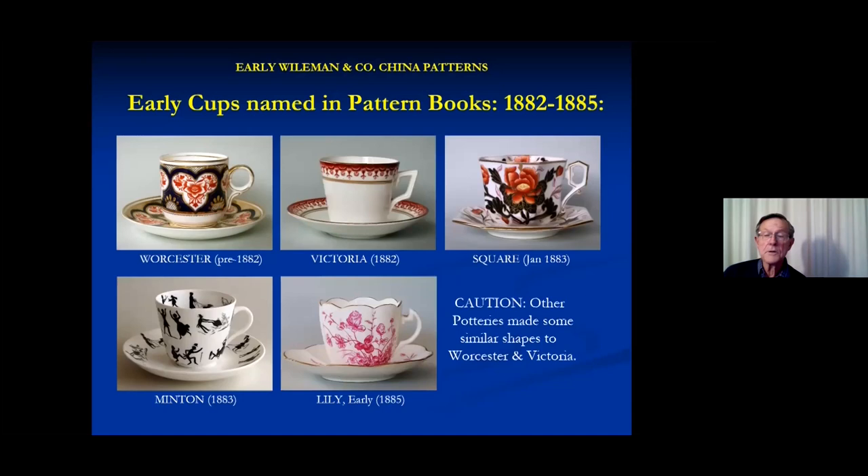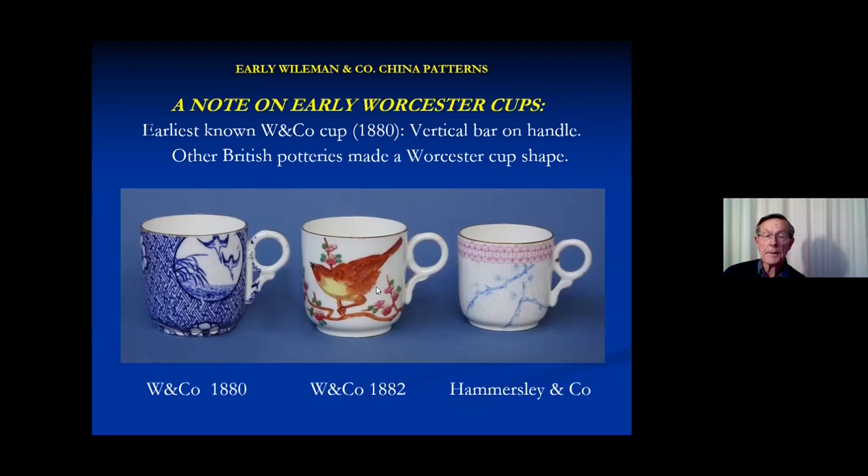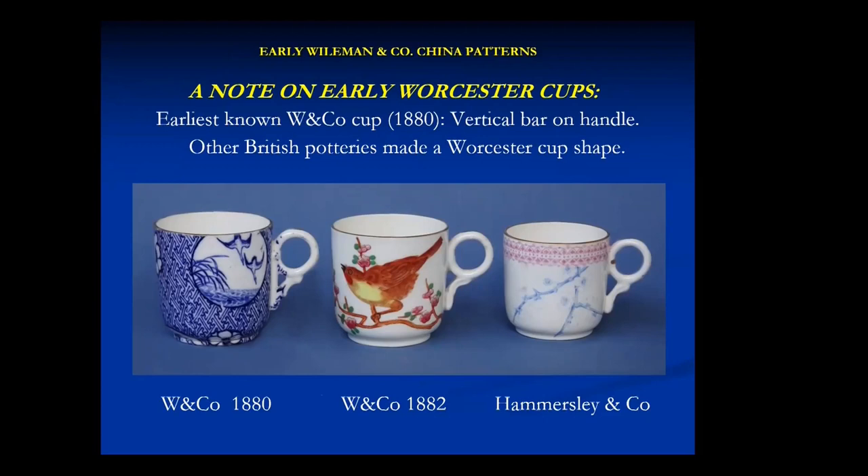Other potteries made quite similar shapes to Worcester and Victoria in particular. Here's an example: the very first cup from the 1880 registration had a vertical bar where the handle joined the body, but not much later they dropped that. One of my mistakes — a cup had a little imprint on the bottom which I thought might be W and Company, and the foliage looked a bit like japonica. But when I got it home and put pencil lead in the impress, it turned out to be H and Company — Hammersley and Company — a very similar shape, slightly different size.